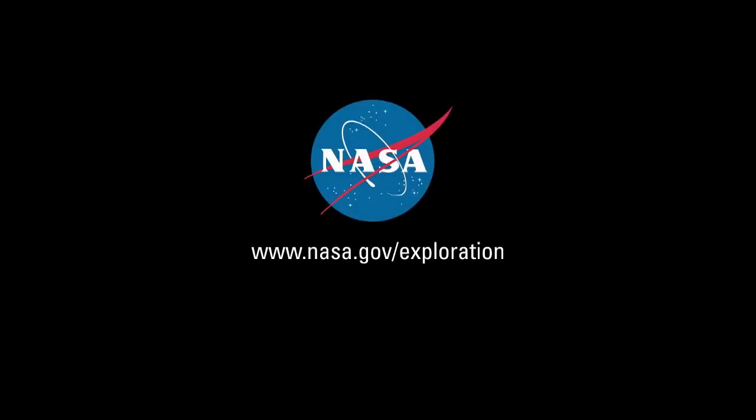We invite you to follow along at www.nasa.gov/exploration.